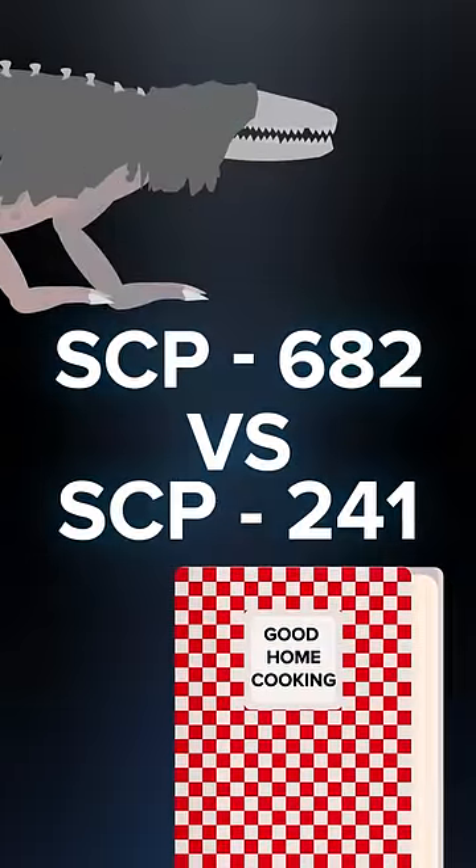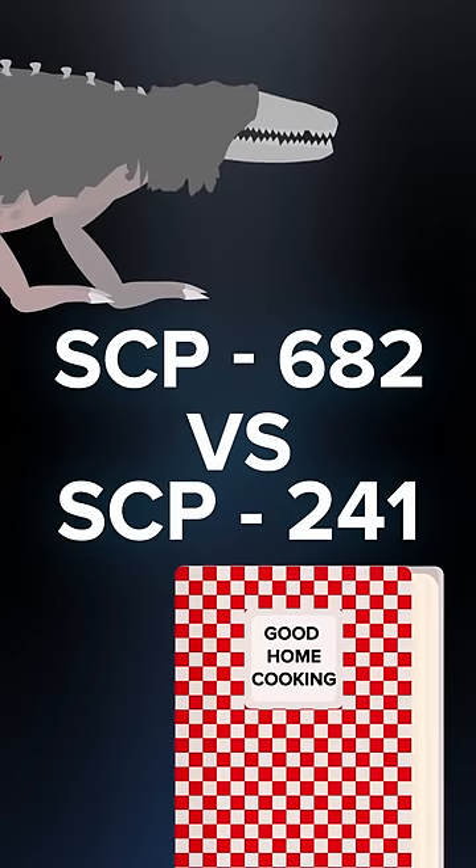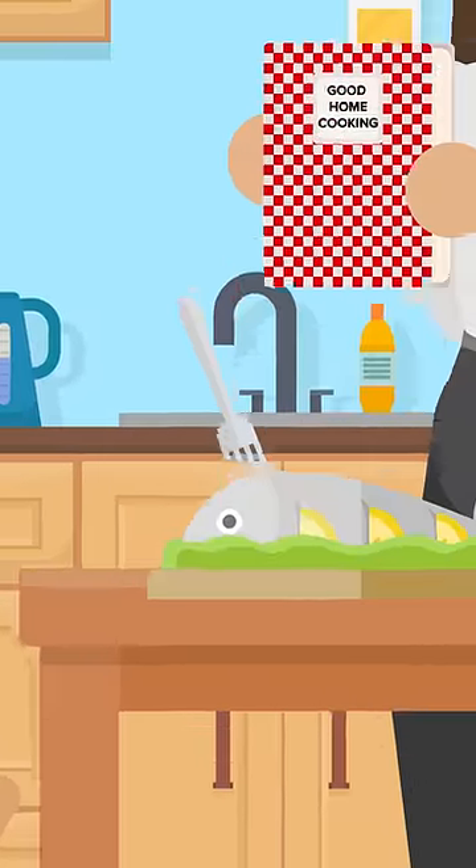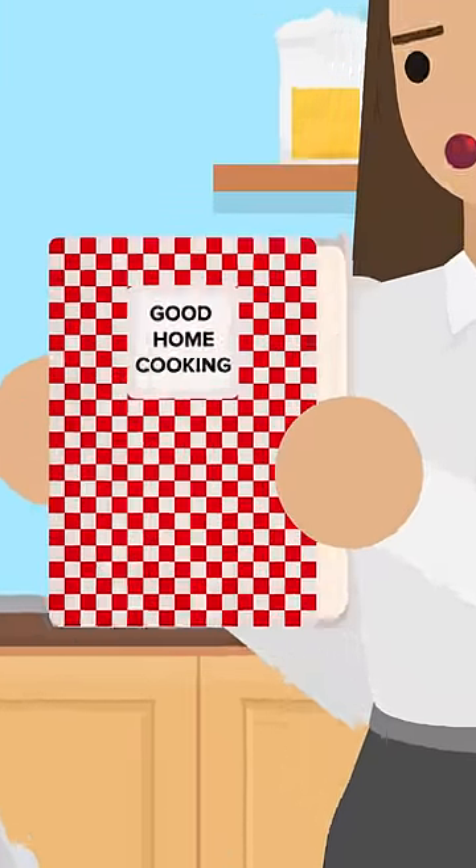SCP-682, the Indestructible Reptile, versus SCP-241, Good Home Cooking. What happens when you introduce the humanity-hating lizard to a cookbook that sends the person eating the recipes into anaphylactic shock? Let's find out!